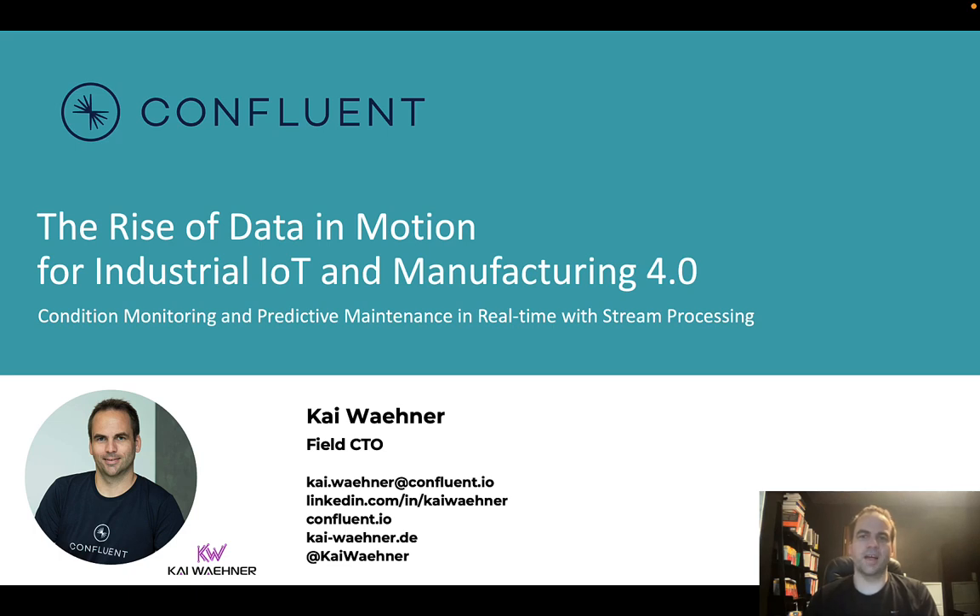Hey everyone, this is Kai Werner from Confluent. Today I want to talk about a specific topic: the rise of data in motion in industrial IoT and manufacturing 4.0. I will explore how you can do condition monitoring and predictive maintenance in real-time with stream processing. That's an exciting topic, and I see the adoption of Apache Kafka and its ecosystem more and more in this space.